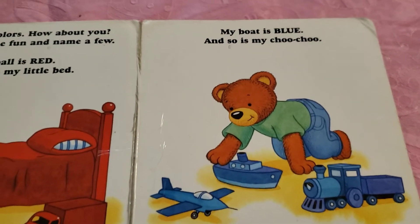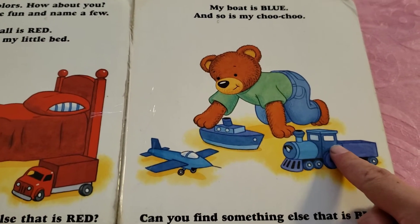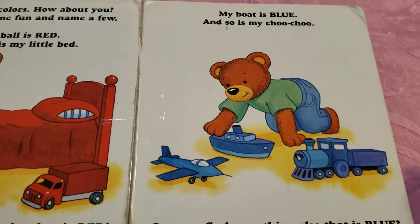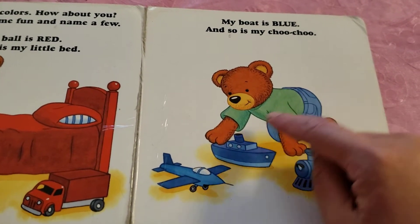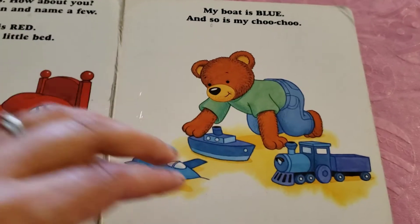My boat is blue and so is my choo-choo. Can you find something else that is blue? I spot two things. His jeans are blue and also the airplane. The airplane is blue.